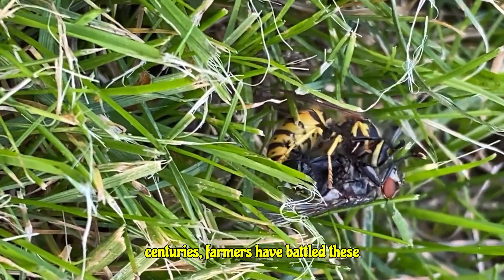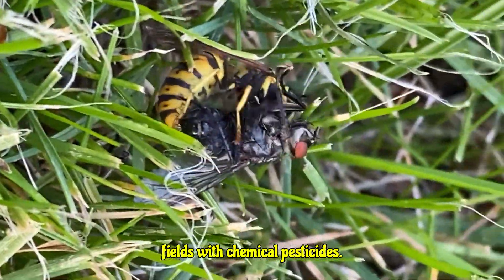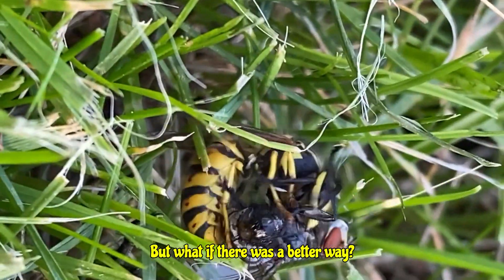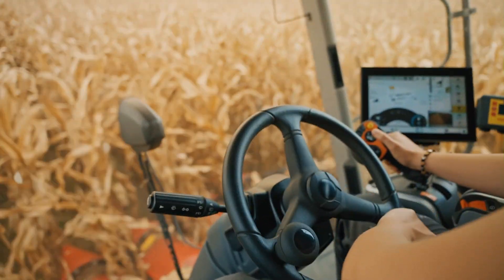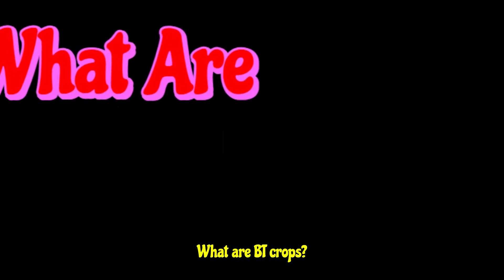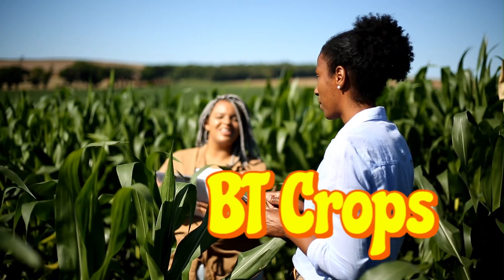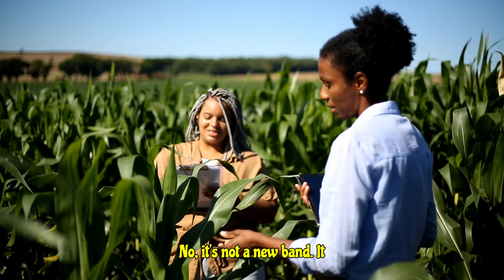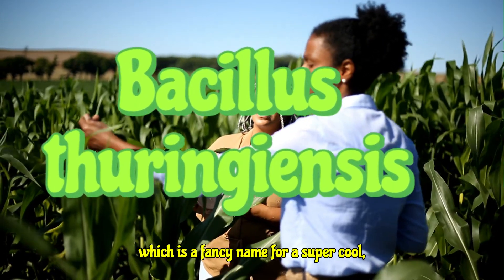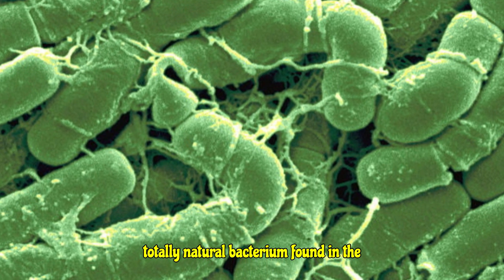For centuries, farmers have battled these pests, often resorting to spraying their fields with chemical pesticides. But what if there was a better way — a way for plants to fight back themselves? Enter the world of BT crops. No, it's not a new band — it stands for Bacillus thuringiensis, which is a fancy name for a super cool, totally natural bacterium found in the soil.